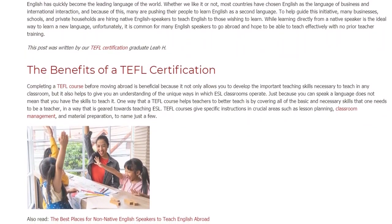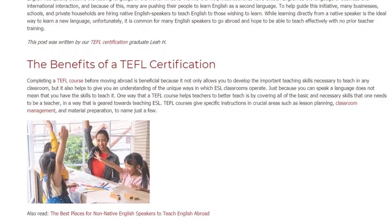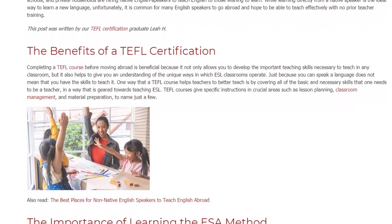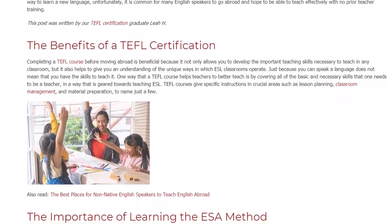TEFL courses give specific instructions in crucial areas such as lesson planning, classroom management, and material preparation, to name just a few.